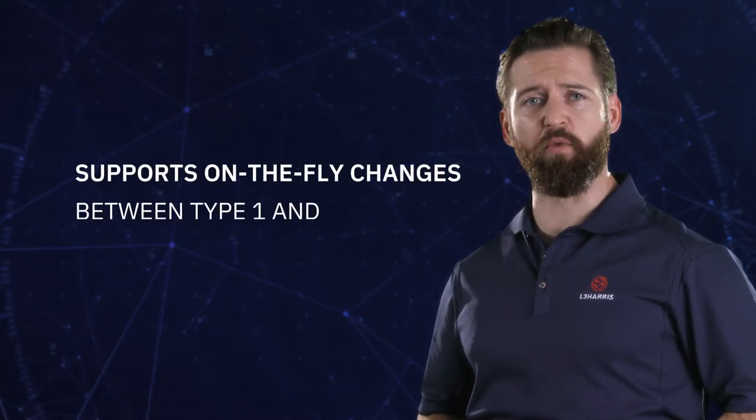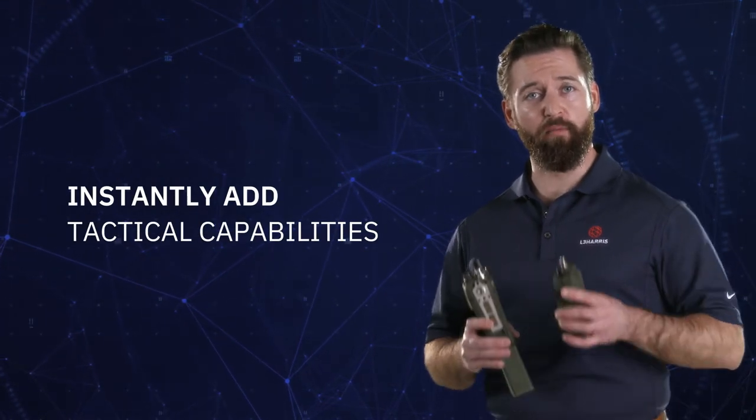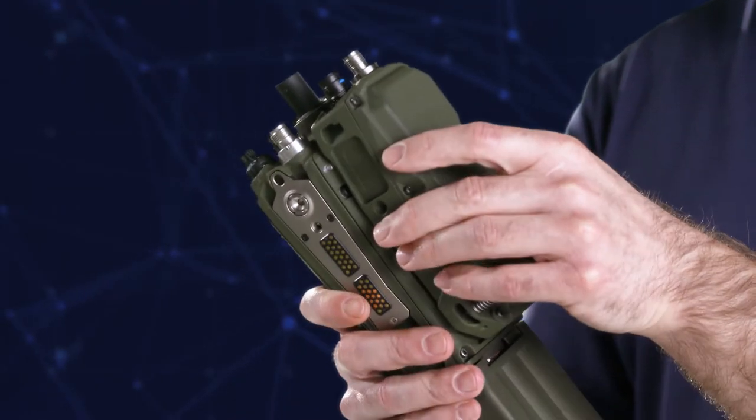The PRC-163 also supports on-the-fly changes between type 1 and non-type 1 encryption, giving you greater support for partner force interoperability. Another standout feature is the option to instantly add tactical capabilities through a mission module — for example, ISR video. The module simply snaps into place on the back of the radio, or you have the option to tether it and place it remotely anywhere on your kit.